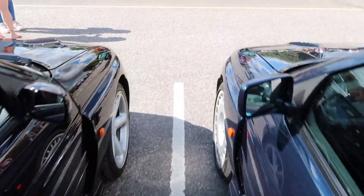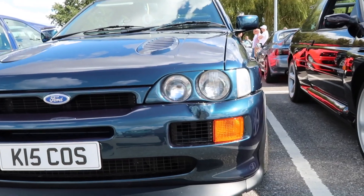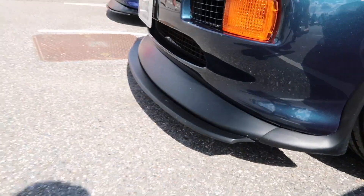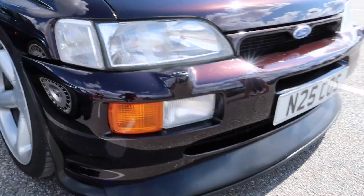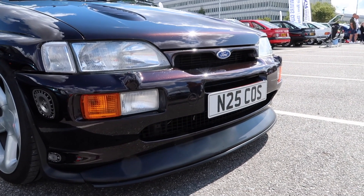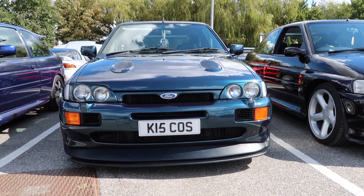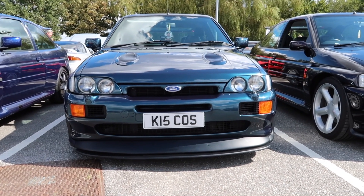Walking around to the front, you'll notice on Katie's car she's added the Morette twin headlights, which look absolutely superb — synonymous with rallying at the time. The front lower spoiler has also been extended to its full potential, something you don't always see. On my car the front spoiler is at its most inward setting. You'll also notice my car retains the original fog lights, whereas Katie's car has the RS500 grilles. Having had this car in my rear-view mirror a lot over the years, it's a very aggressive looking car to have coming up behind you.